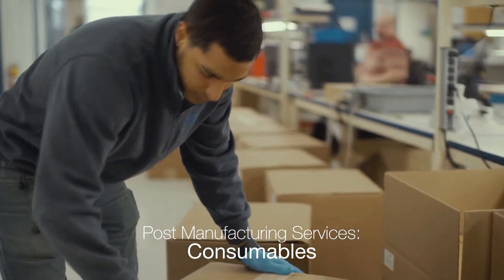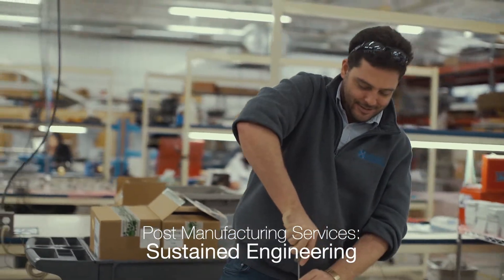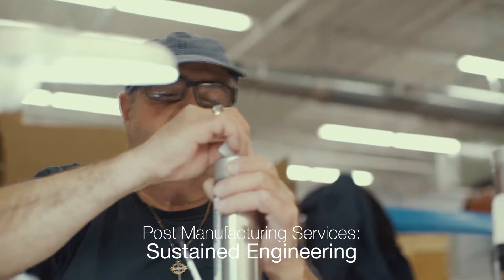Consumables delivered on demand or on a pre-arranged schedule. And sustained engineering services to keep your product working for years.